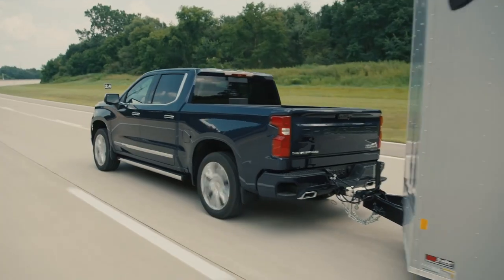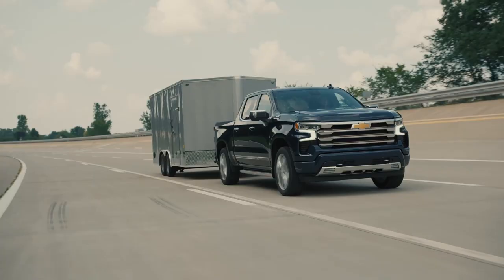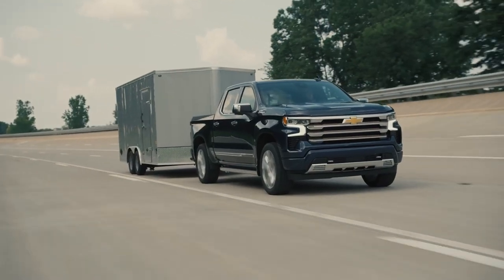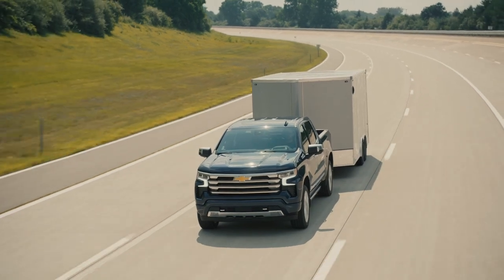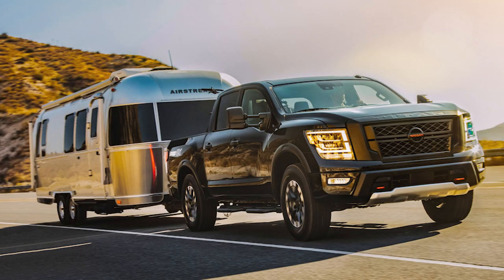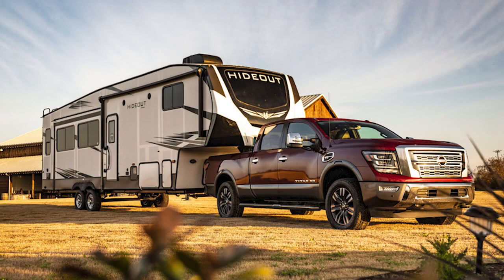All truck makers give max towing capacity for their trucks based on a variety of features, such as horsepower and torque being produced by the engine, the available drivetrain, cab size, and bed length. But how much can your truck really tow? The answer to that question will change depending on a number of variables.